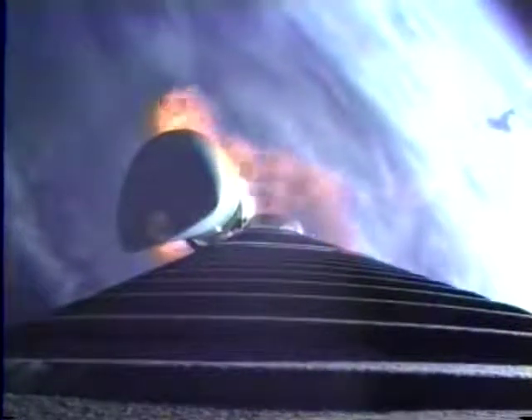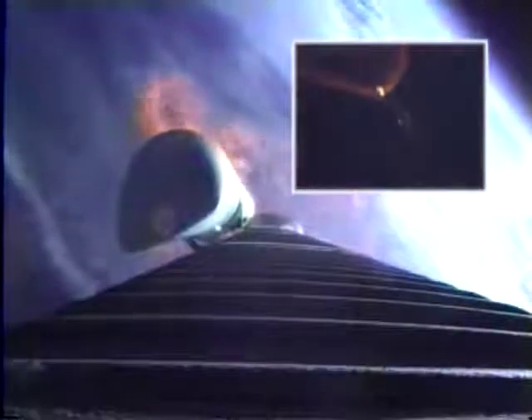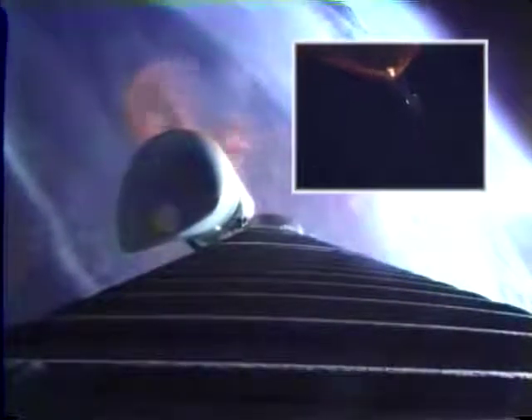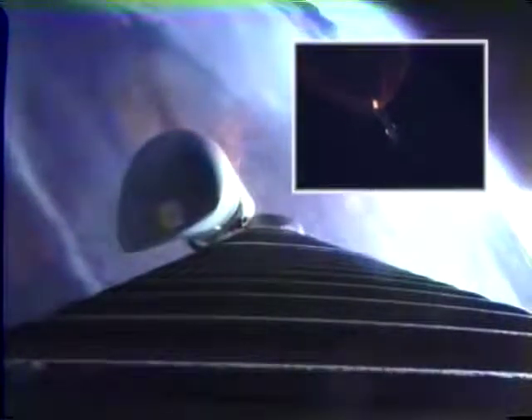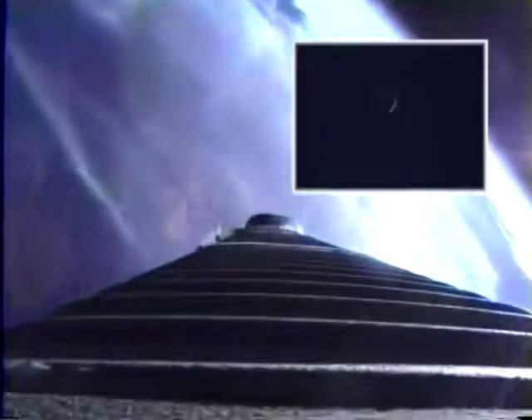Engine continues to operate normally, everything looks good. Coming up on throttle down to 95% — T plus two minutes. We have throttle down to 95% thrust right on time. Coming up on SRB jettison. We have jettisoned the SRBs; break wires indicated good jettison. We have re-enabled steering. Flight control looks good.